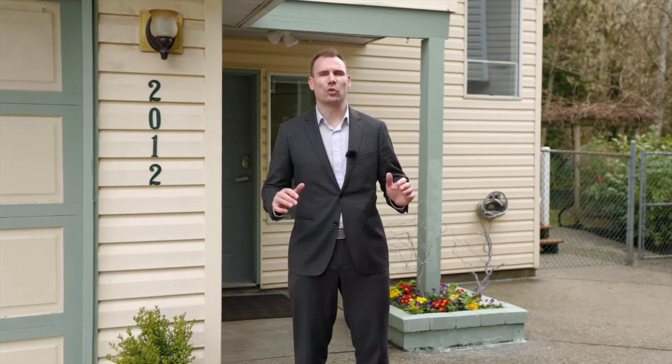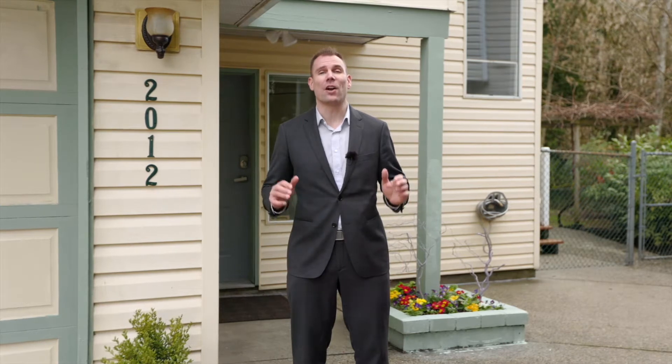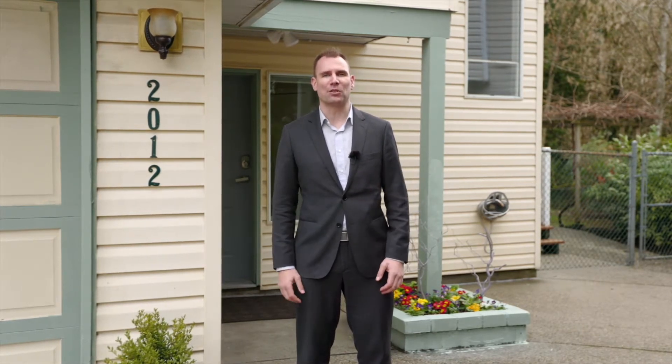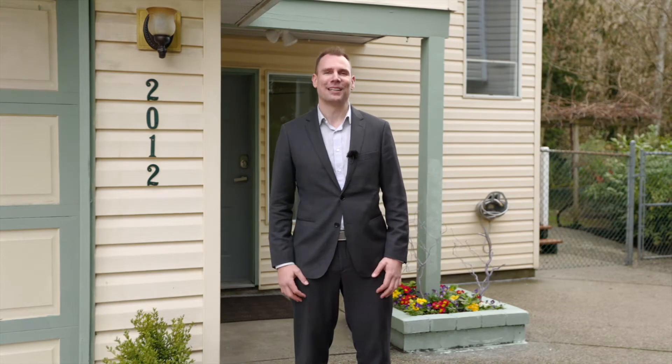Welcome to 2012 Leggett Place. This 2,200 square foot, 4-bedroom, 3-bathroom, basement entry home is located on an ultra-private lot, features a one-bedroom basement suite, and overlooks a protected greenbelt. All this for under a million dollars? Let's go check it out.